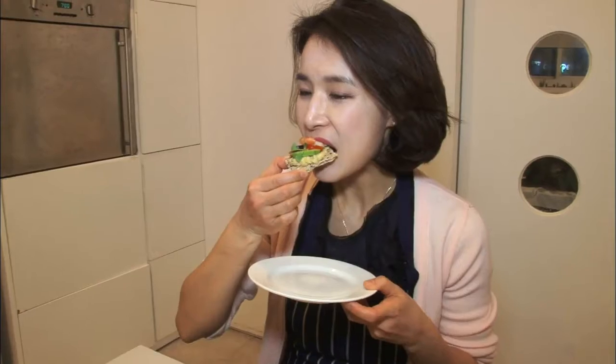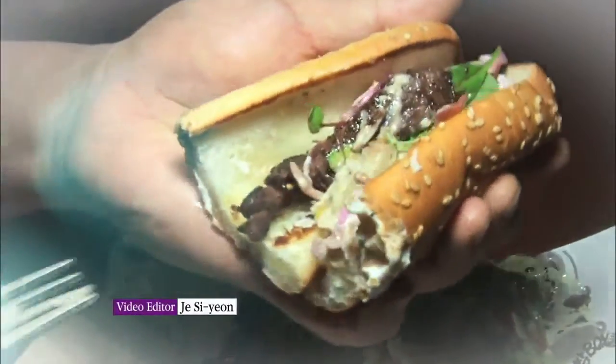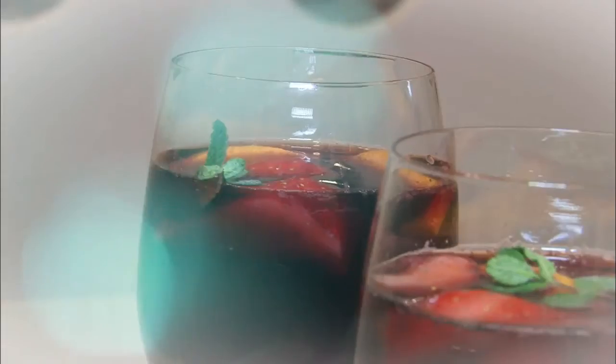Making Mediterranean dishes is not as difficult as it looks. The Mediterranean diet consists of various healthy ingredients. Add some Mediterranean dishes to your daily meal plan and enjoy their taste and health benefits to the fullest.